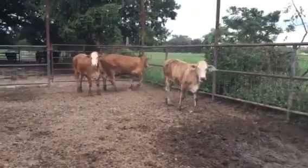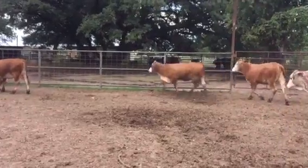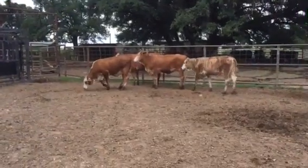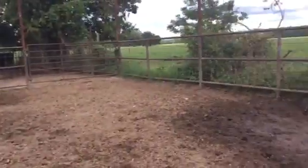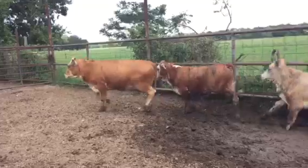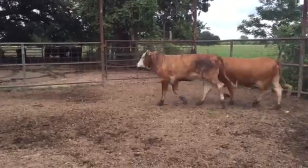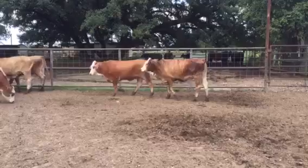It's busy today. There's four of them there. These heifers should make really nice cows. Again, a lot of people have been calling wanting heifers for county fair.